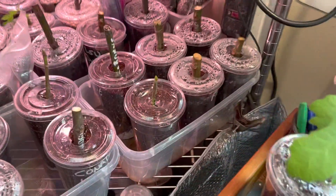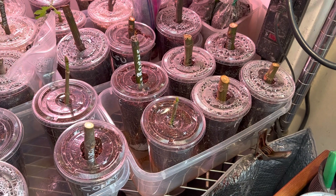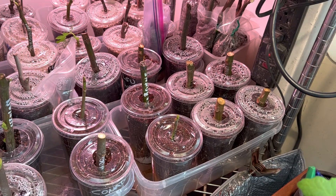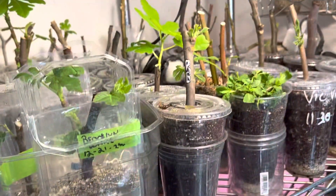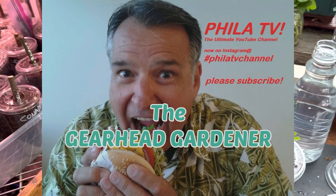Those are just going to sit in here and we're going to take a look and see how quick we see roots. Like I said, this is January 15th, 2023. If you like, share, and subscribe, come along with me on this venture as I fix up old cars, work on my fig trees, and do just about anything I want in my retirement. Thanks for watching — Gearhead Gardener here on FiletTV. Ciao.